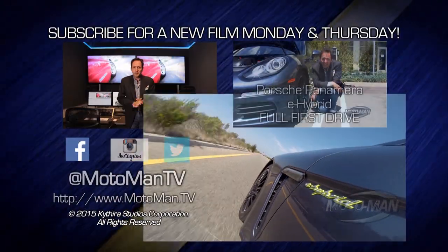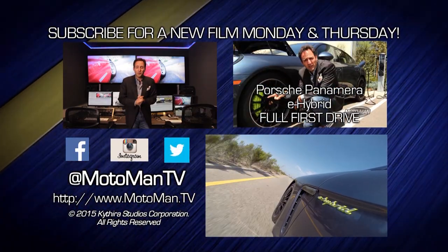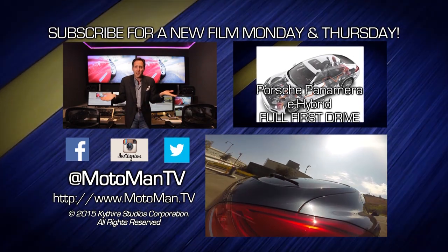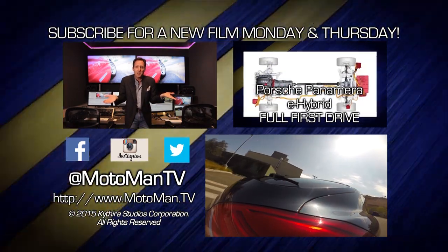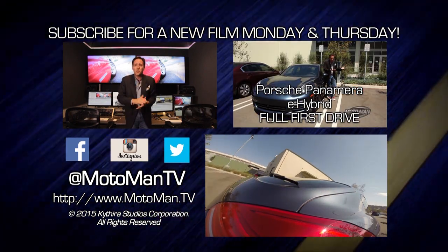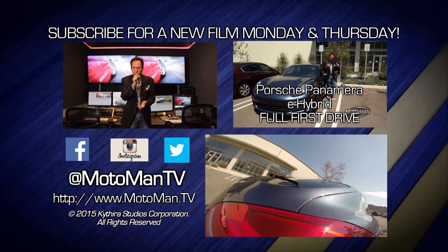So here's the script: click here to subscribe, click here to watch one of our 350 other episodes, and most importantly, share us with your friends. You're only wasting half your life on Facebook, Twitter, and Instagram — MotomanTV, all one word. I don't care who you share us with; share us with your enemies — just get the gift of Motoman.